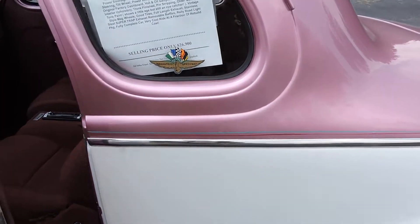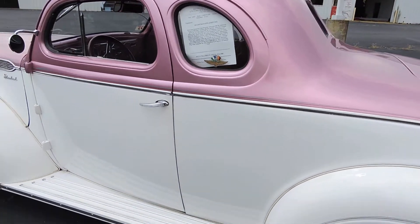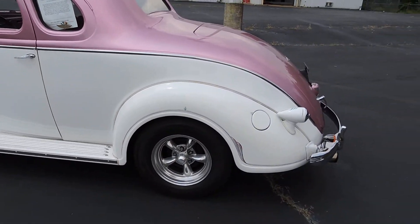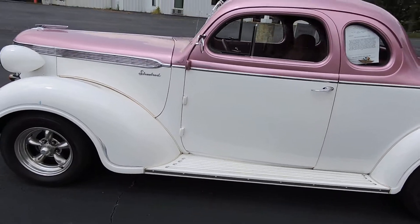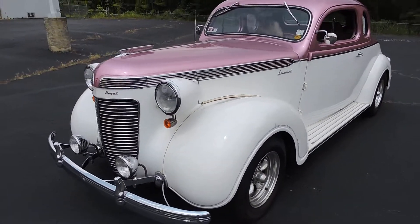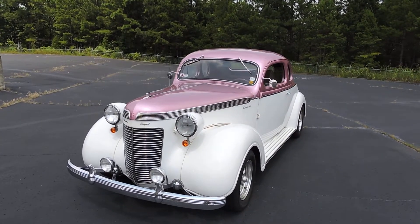So that's the '37 Chrysler — what they call a Royal. It's a deuce coupe street rod, and that car is a whole $26,900. That's just cheap, fun right there. It's a perfectly drivable little car — super little thing. Everything on it is pretty strong.